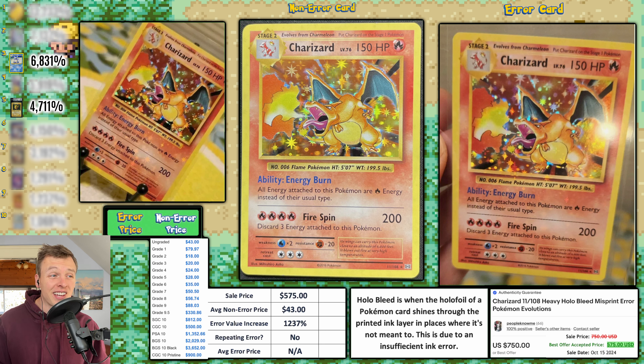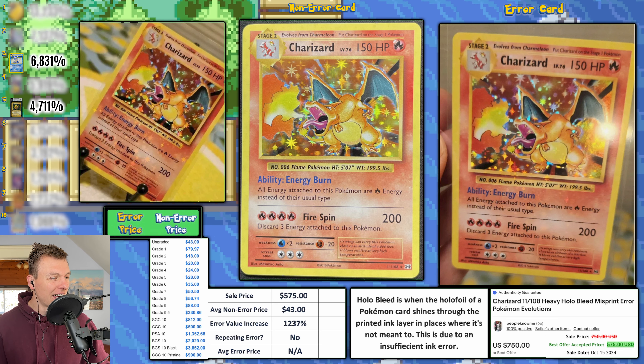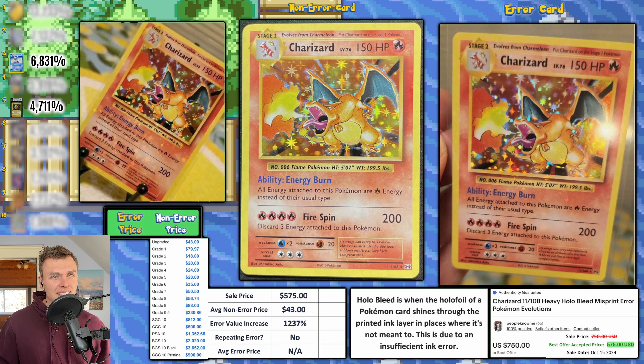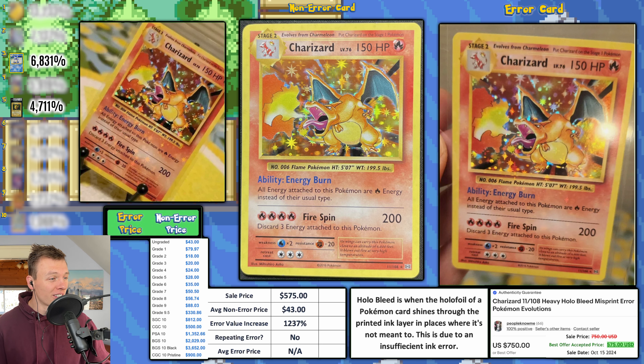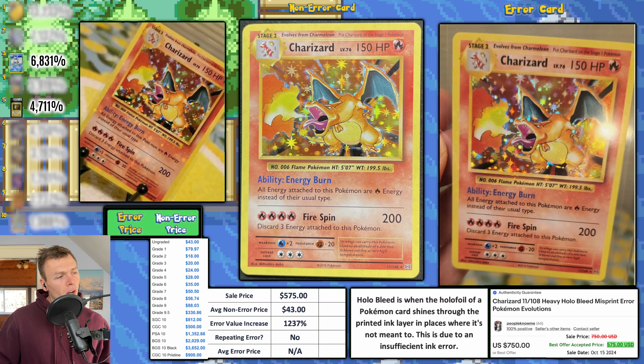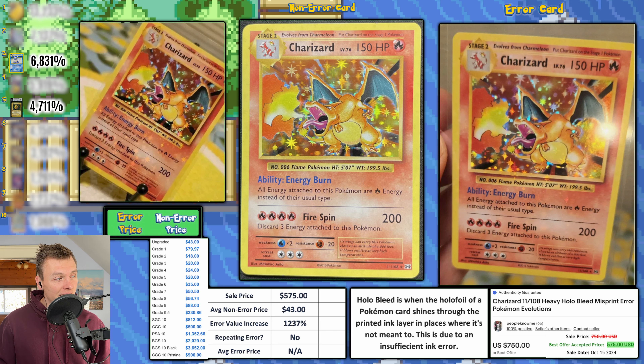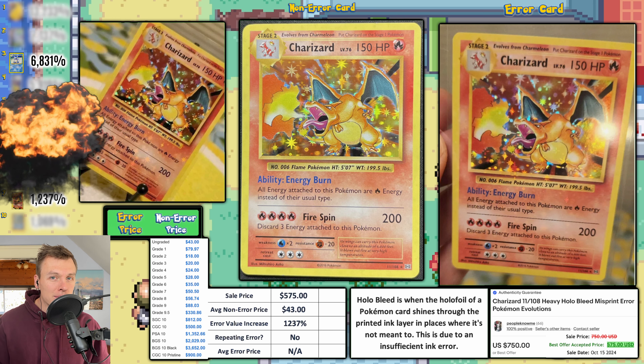Next up, a Charizard from Pokemon Evolutions with a holo bleed error — look at how much sparkle is going through the whole card. This EVI is way higher than any vintage holo bleed you'll see. I was very careful earlier saying Charizard 'most of the time' never has a high EVI — this is the exception. This Charizard sold for $575, average non-error goes for $43, giving us a 1,237 percent EVI — good enough for number nine this week.